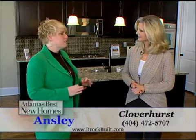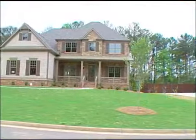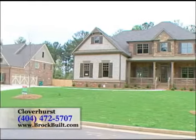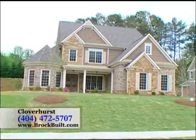Yes, we have superior features and finishes, starting from the front elevation of each home. We have beautiful combinations of brick, Fox Mountain Stone, James Hardie Shake Siding, and Board and Batten. Also, each home is professionally landscaped, including irrigation systems.